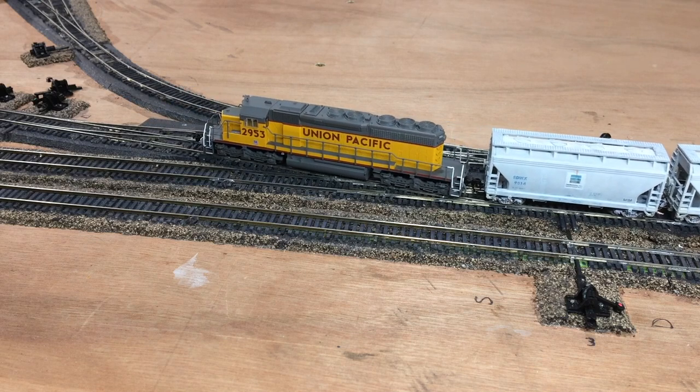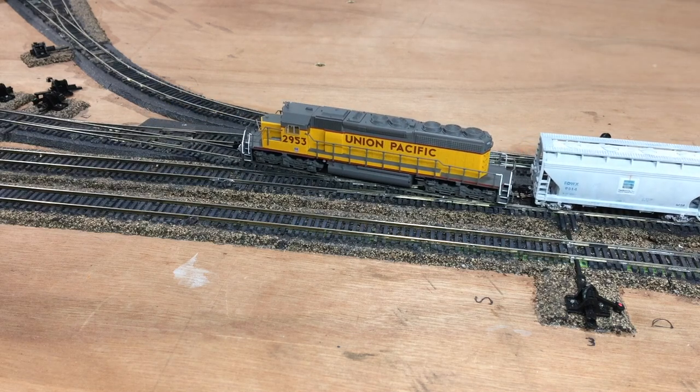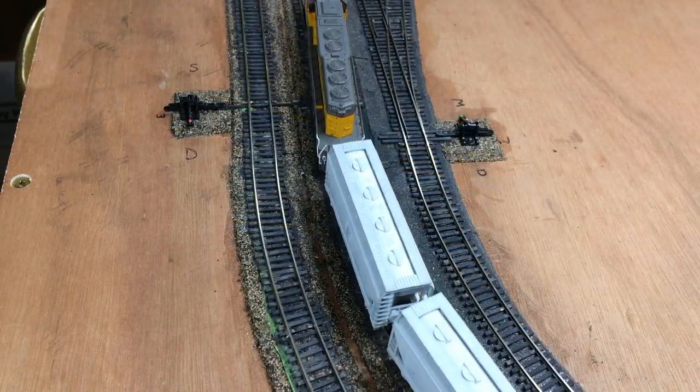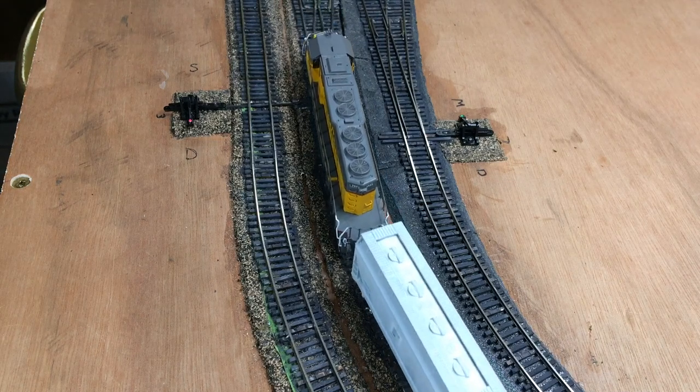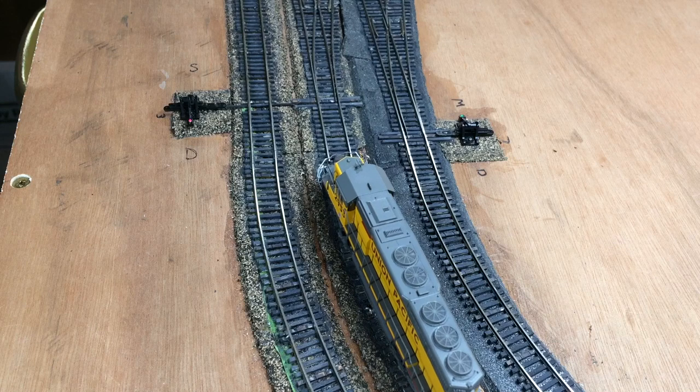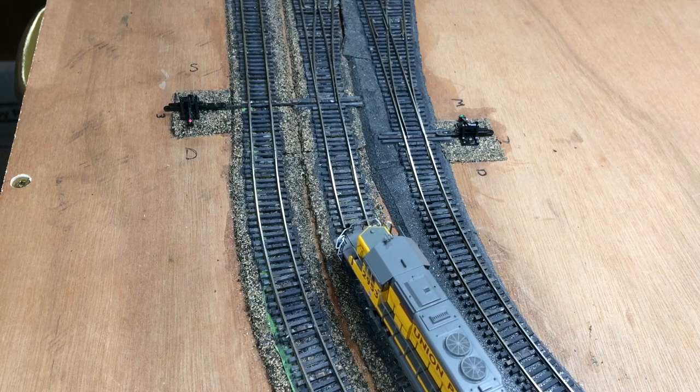Two cars. Four and a half. One car. Half a car. 20 feet. 10 feet. 5 feet. And that'll do.